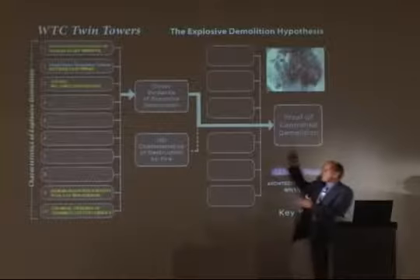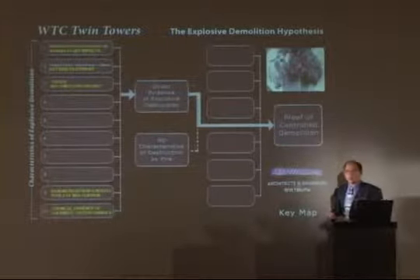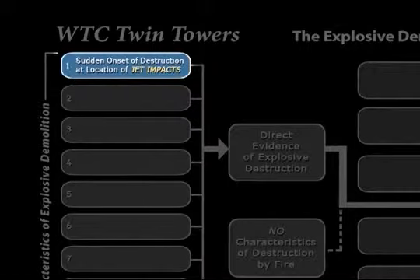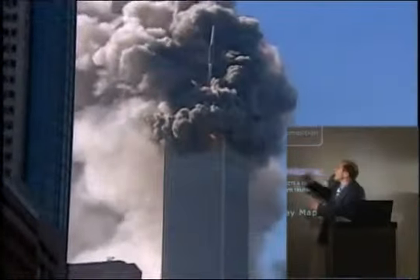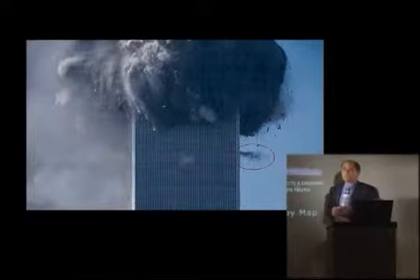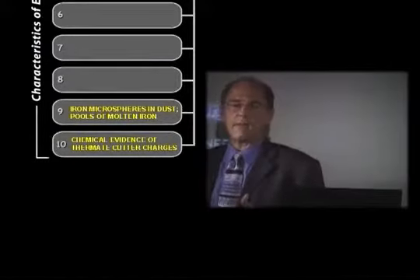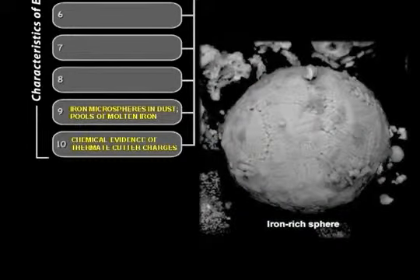In World Trade Center One and Two, we have all of the key characteristic features of controlled demolitions, but with some key differences. We have the beginning of detonation at the point of jet plane impacts, not at the base of the building. We have not an implosion but everything being exploded outside the footprint. We have squibs — mistimed explosions — occurring 20, 40, and even 60 stories below. And there is evidence for thermite in the molten metal and in the dust in the iron-rich microspheres.